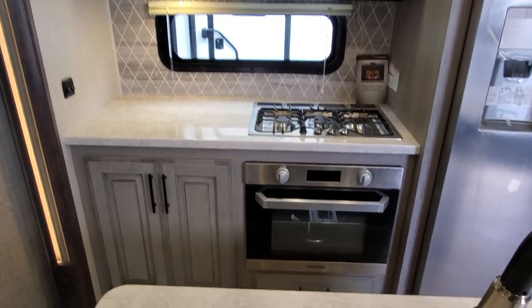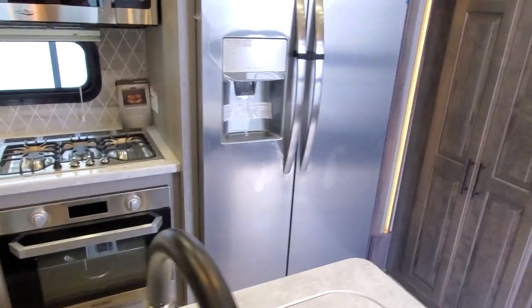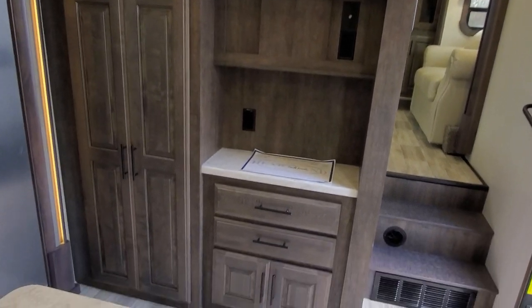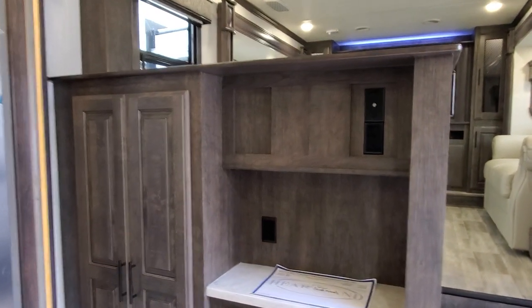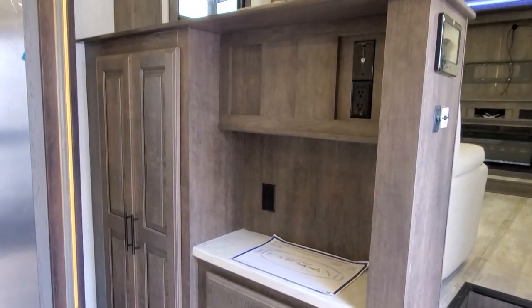Nice window back behind the stove top. Big oven. Humongous fridge. And then this divider from the living room to the kitchen has a very nice storage area. You've got outlets for a little coffee bar or margarita bar. And on the side here is going to be your controls to run the entire coach on that touchpad.